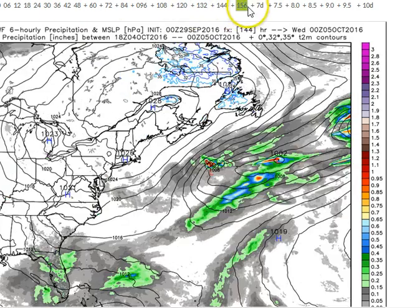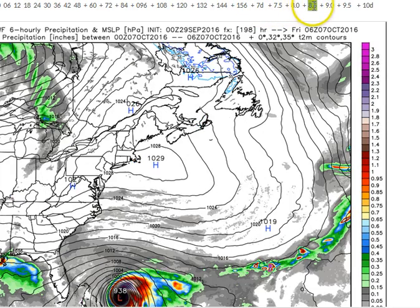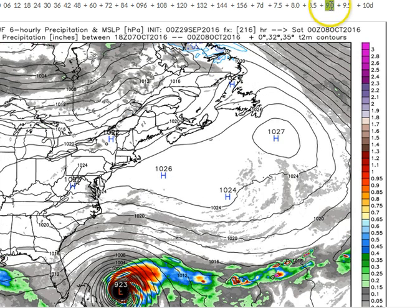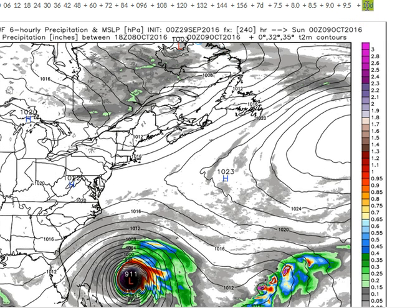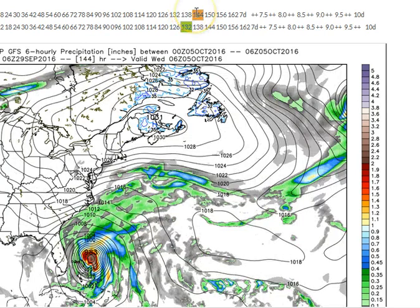Here's a look at the most trusty computer model, the European model run. You can see it has actually shifted the storm quite a bit east, moving over the central Bahamas, staying completely east of Florida and then continuing to move off to the north-northeast. This is a pretty big shift from where it was yesterday, but I expect this type of shifting back to the east and back to the west over the next couple of days until that storm finally takes that turn to the north. That's when we'll get a better idea of exactly how the storm will impact Florida and also possibly the mid-Atlantic states.